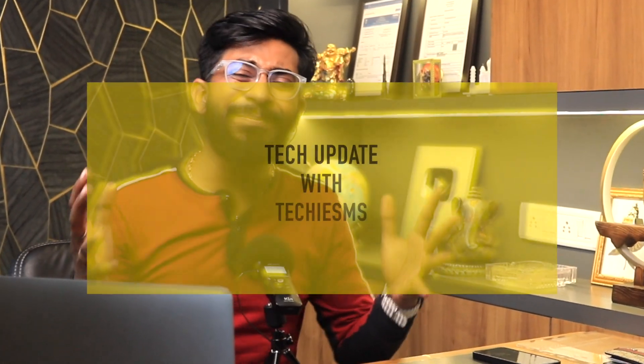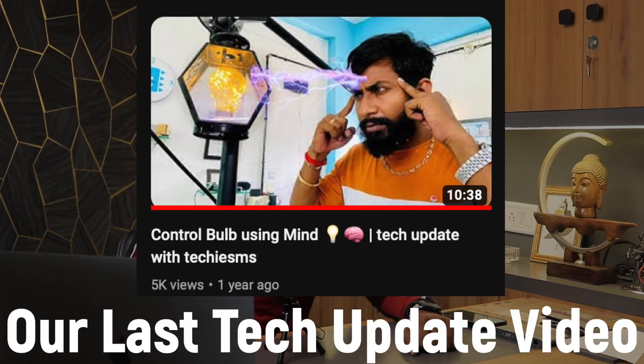Hello and welcome everyone to another episode of Tech Update with Techie SMS. After a long break of more than one year, we are back again with this series in which I update you with all the latest tech projects or technical boards in the field of IoT, automation, and electronics. This is the August 2023 edition, starting with the projects this time.